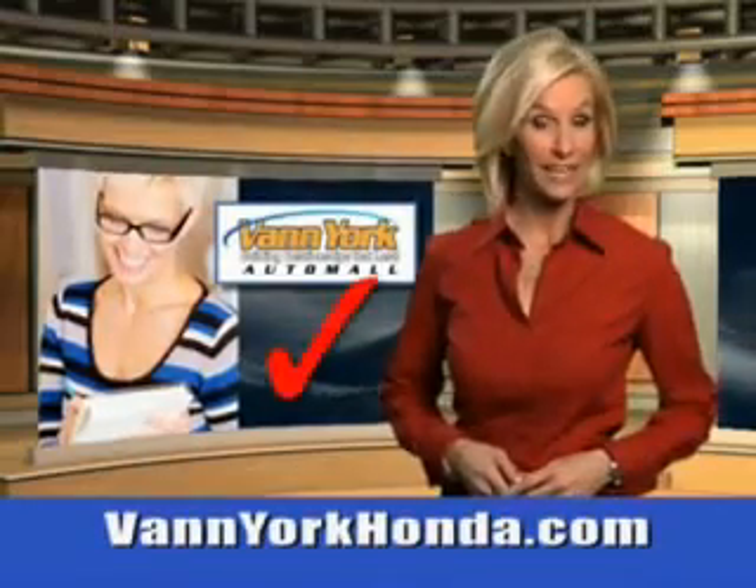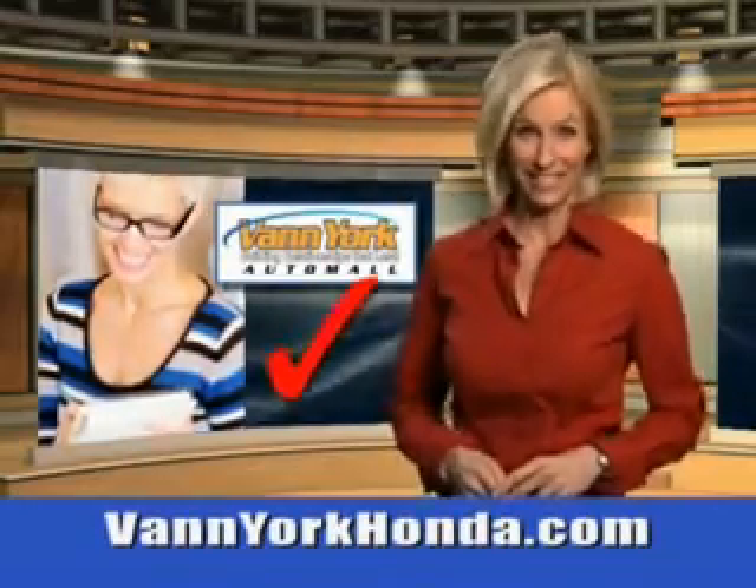Every year, more and more Triad buyers put Van York Honda on their shopping list. You will love this 2013 Mitsubishi Outlander equipped with a 4-cylinder engine. Enjoy features like auxiliary audio input, on steering wheel audio and cruise controls.